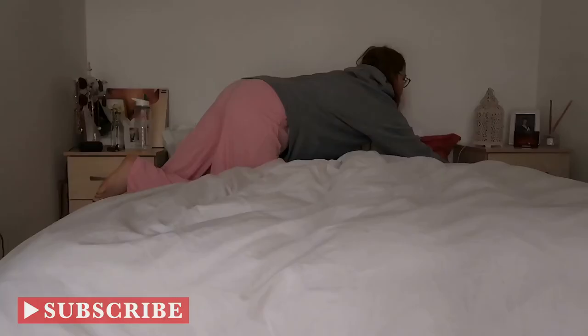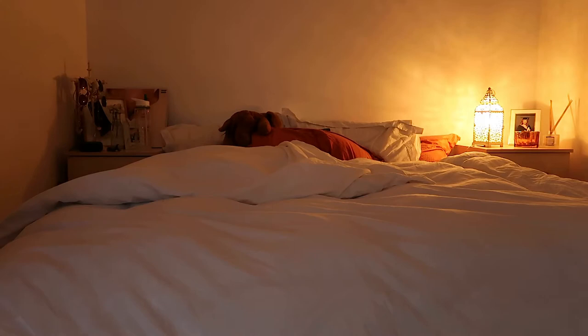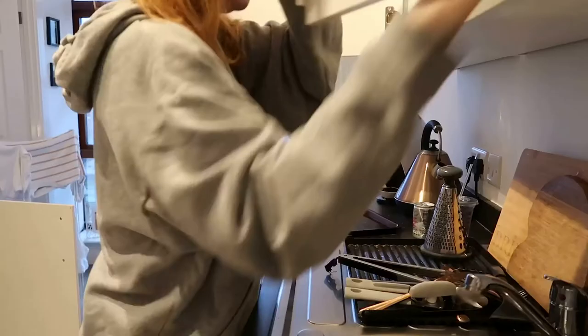Good morning everyone, welcome back to another video. I thought this week I'd mix it up a little bit and do a morning routine with me, so welcome — please subscribe, hit the like button and join my little fam.